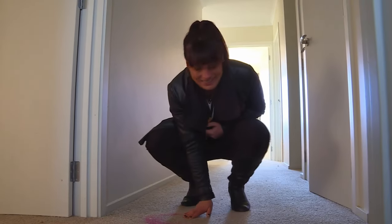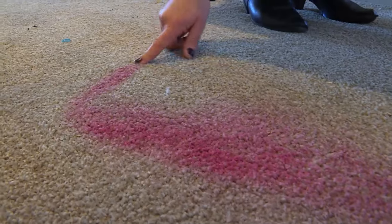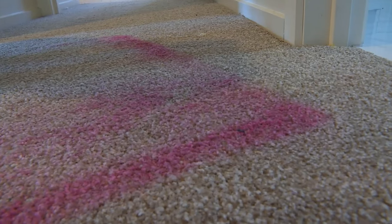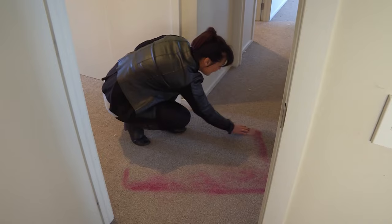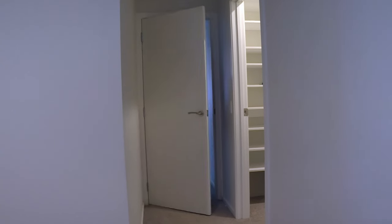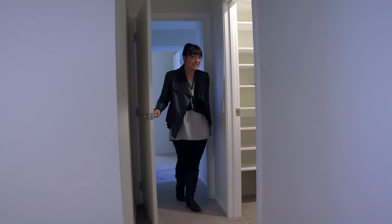Oh my God. Really? What the hell? I don't think that's going to come up with carpet cleaning. It's square — what a weird shape. I don't know what's going on, or what might be going on behind door number two. Big reveal on the master bedroom.